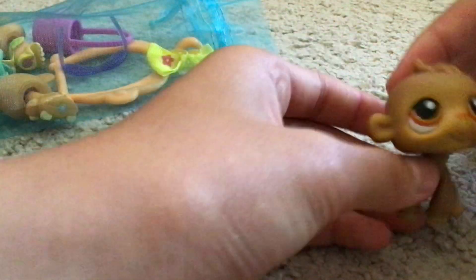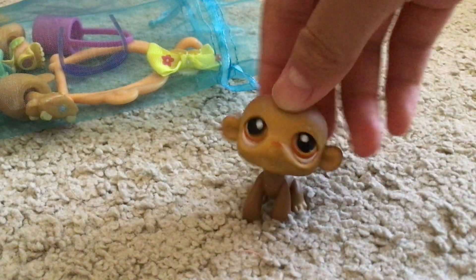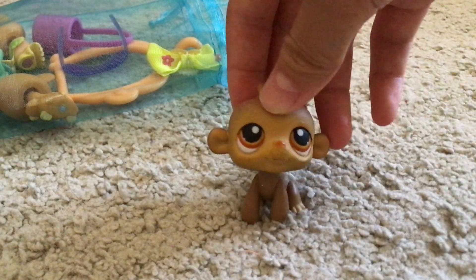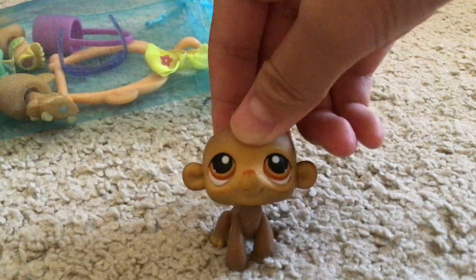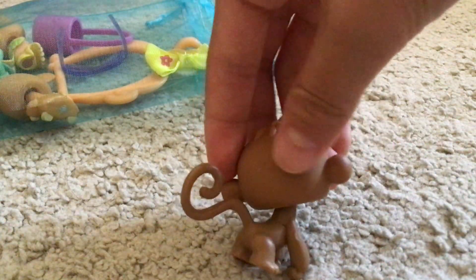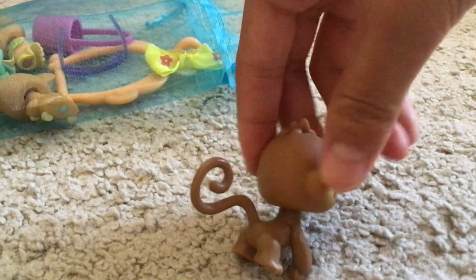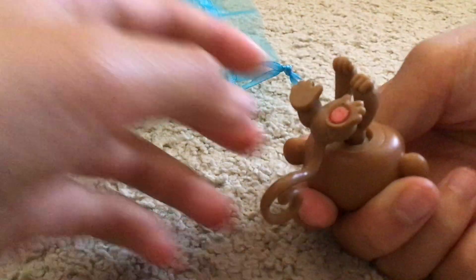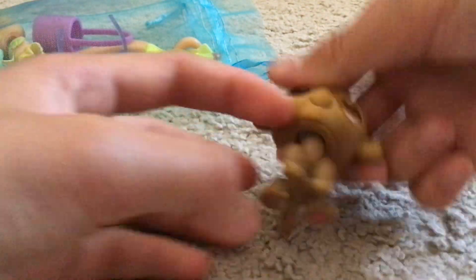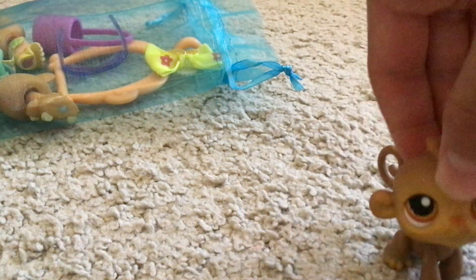Next is a monkey. I love monkeys — monkeys and pigs are like my favorite. This is the back. It has a red magnet, it's really cute.